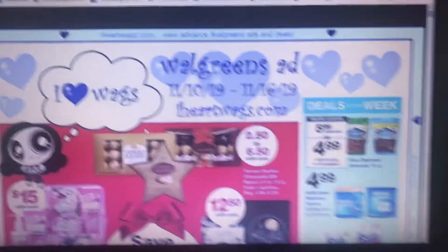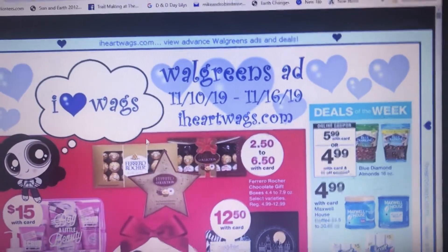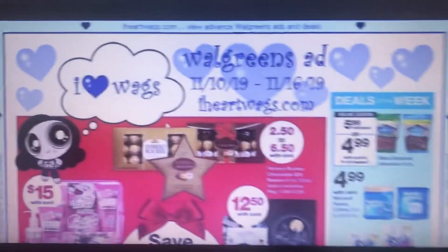Hi everybody, this is Robin. I am Katahdin Cooking Mama, and I'm doing a preview for 11/10/19, which is today, to 11/16/19, which is Saturday. This is for Walgreens — I'm going to show you the best deals that I've looked at and come up with.